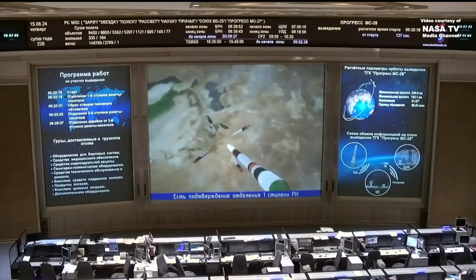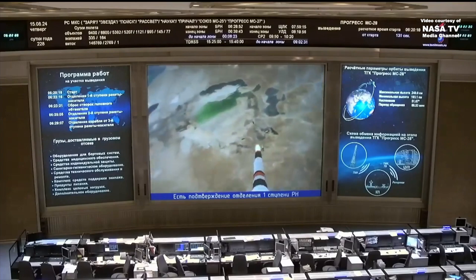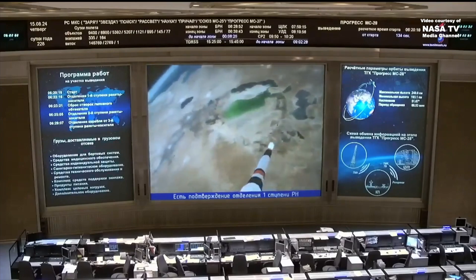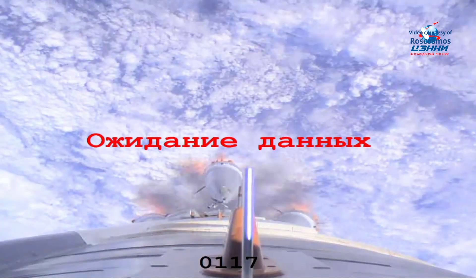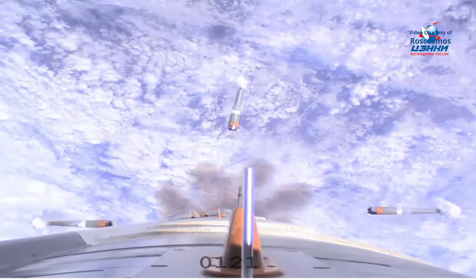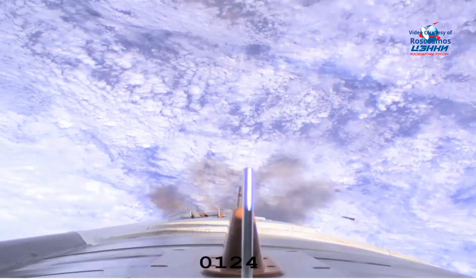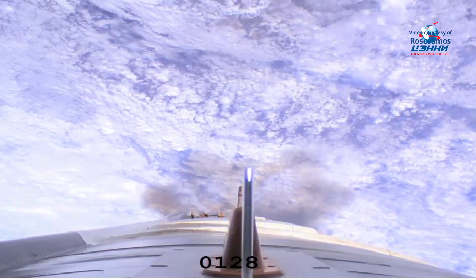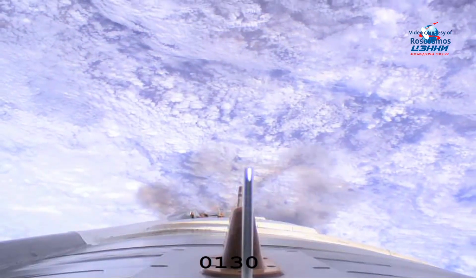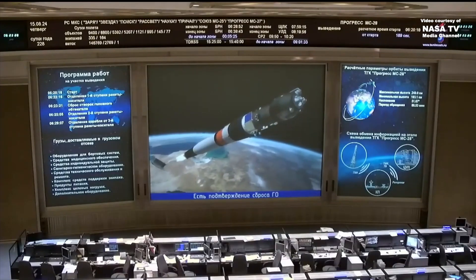We have confirmation of first stage separation. And we have the launch shroud jettison.